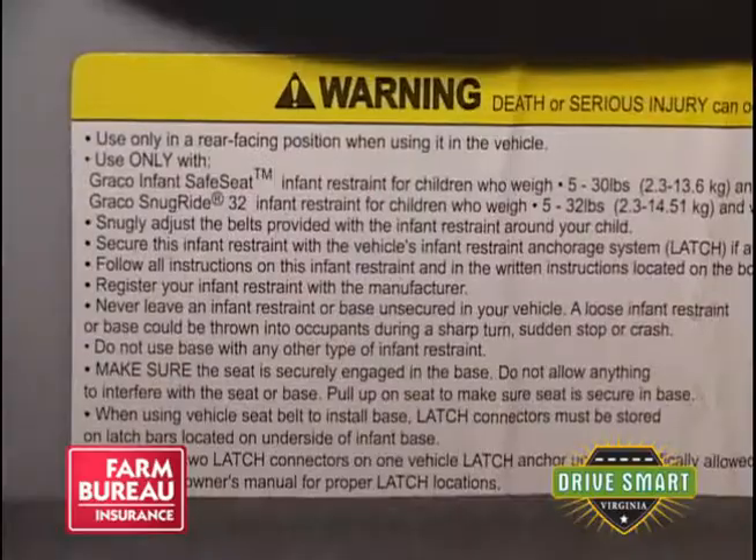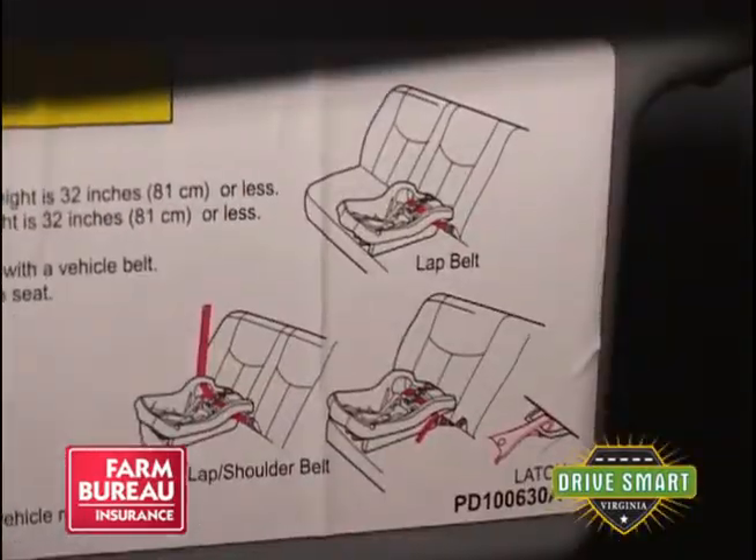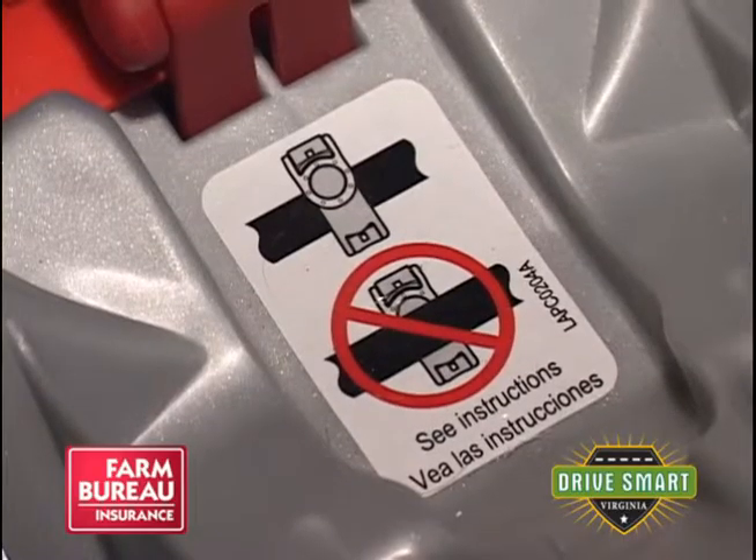Safety belts are designed for adults who are purchasing the vehicles, so you want to make sure that children fit into those safety belts correctly. You may have a 10-year-old who is smaller, or the vehicle seat itself may be larger, and the child might not fit correctly into the safety belt — meaning they may still need a booster seat past the age of eight.